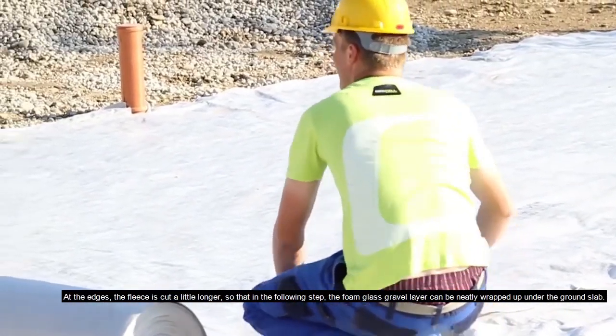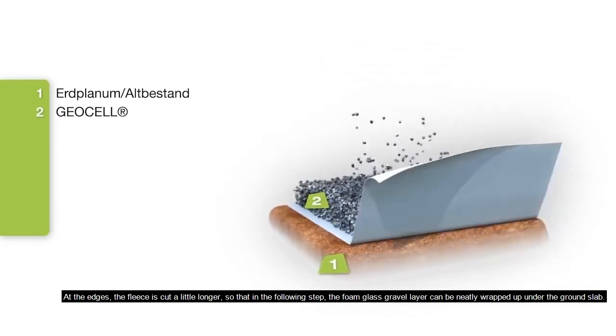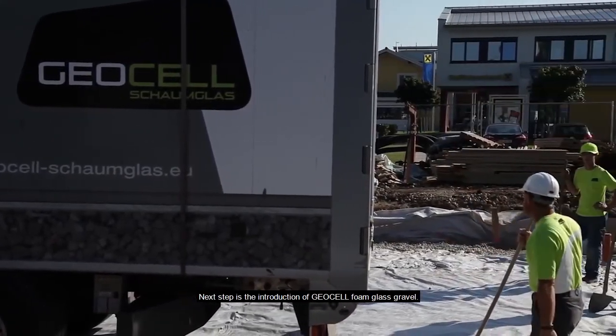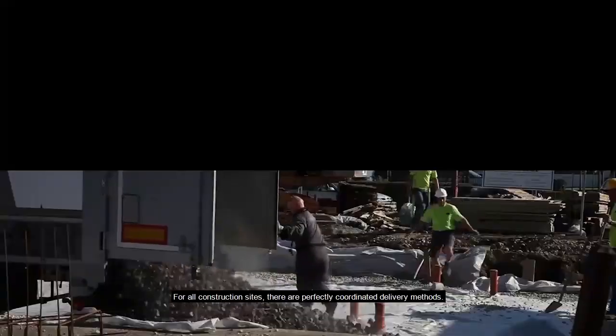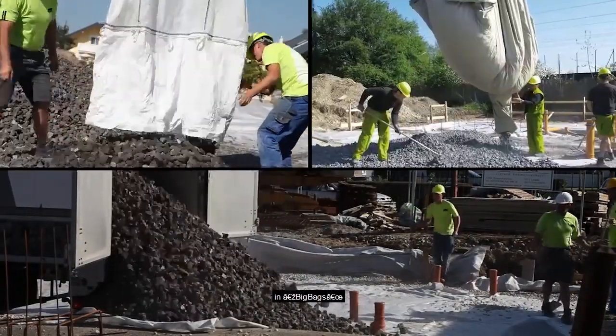At the edges, the fleece is cut a little longer so that in the following step the foam glass gravel layer can be neatly wrapped up under the ground slab. The next step is the introduction of geocell foam glass gravel. For all construction sites there are perfectly coordinated delivery methods: walking floor trucks, container trucks, big bags, or with lifting equipment.